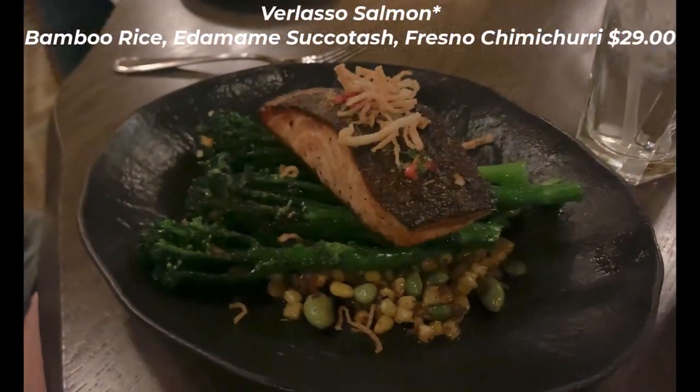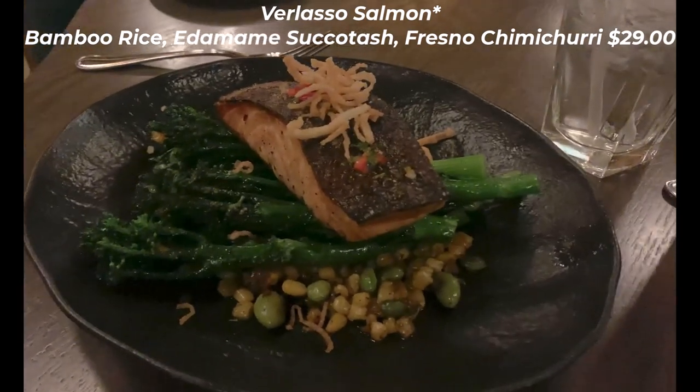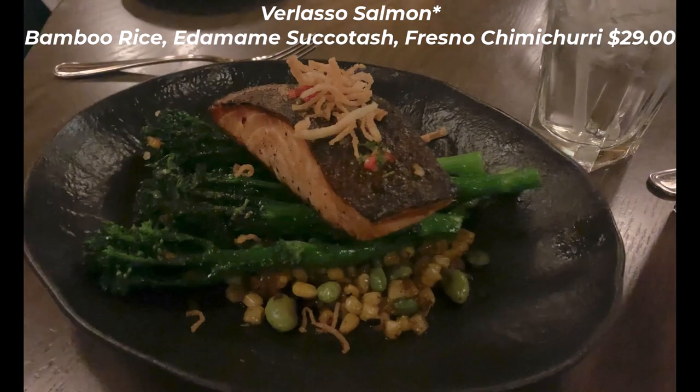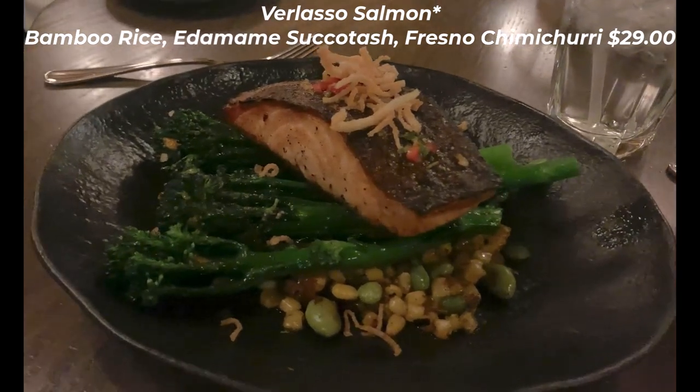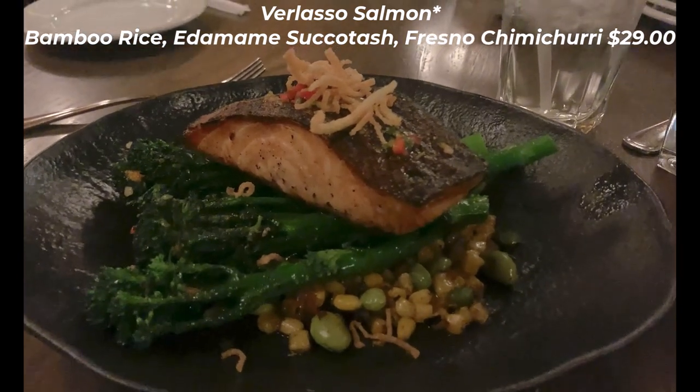Andrea had the Verlasso salmon for $29 — a nice chunk of well-cooked salmon. It typically comes with bamboo rice, edamame, succotash, and Fresno chimichurri, but Andrea substituted the rice for some delicious broccolini. She really enjoyed this dish.